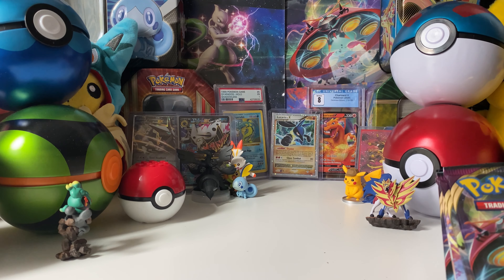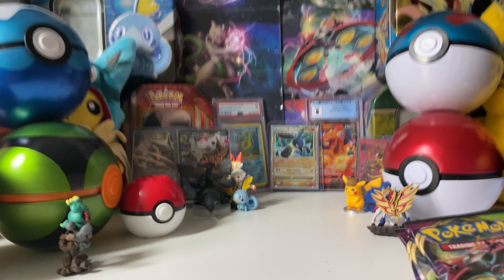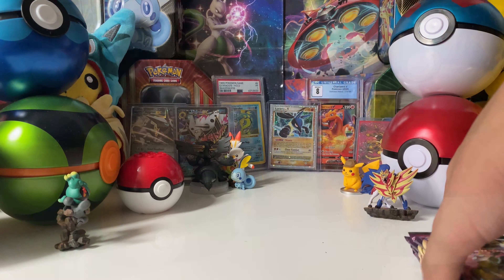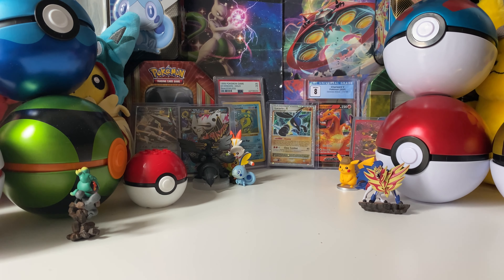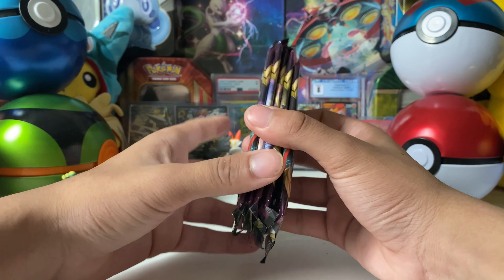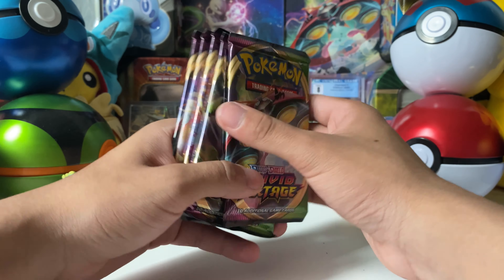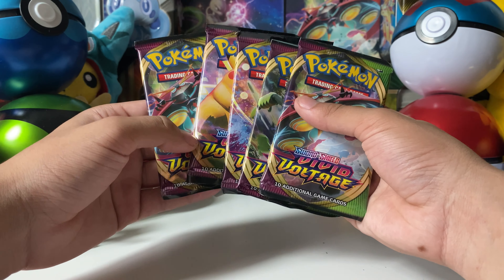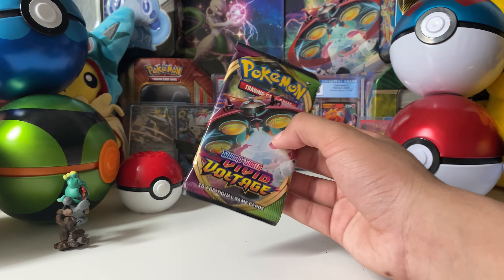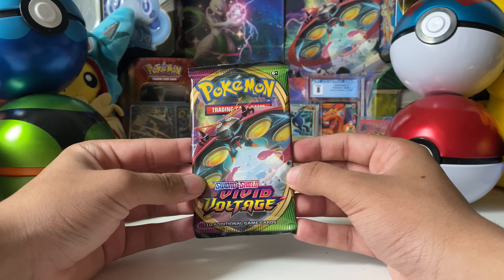The card you want to pull from this set is the fat Pikachu - that's the guy we want. I'm also hoping to pull some Amazing Rares since I don't have any of those yet - it would be pretty cool to get one. There are some other cool cards from this set too. I haven't opened up much of it at all, so I'm really excited to get into it.